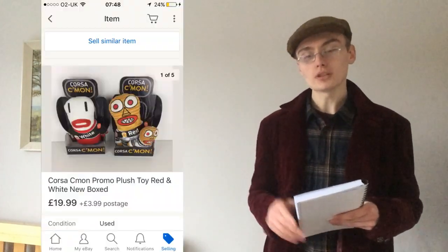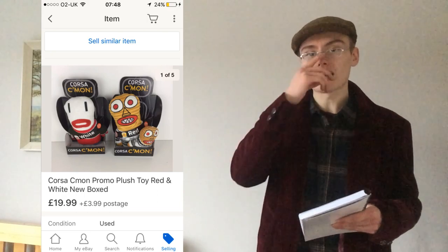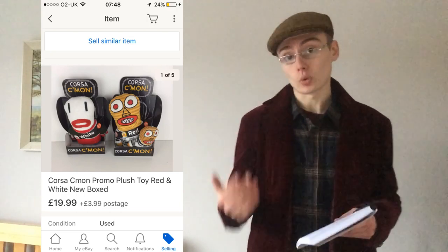Number three was these Corsa plushies — you'll have seen these in a recent video. I mentioned I was going to list them for £20 plus postage and that's exactly what I did. They went within a few days. I paid £6 for them — could I have got more? Maybe, maybe I should have pushed for £25-30, but I'm still happy with the turnaround and the profit for reinvesting.